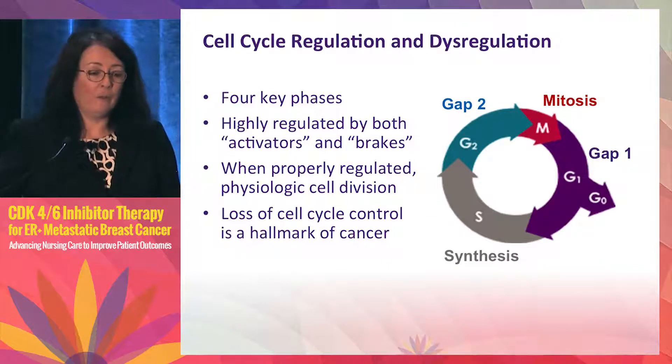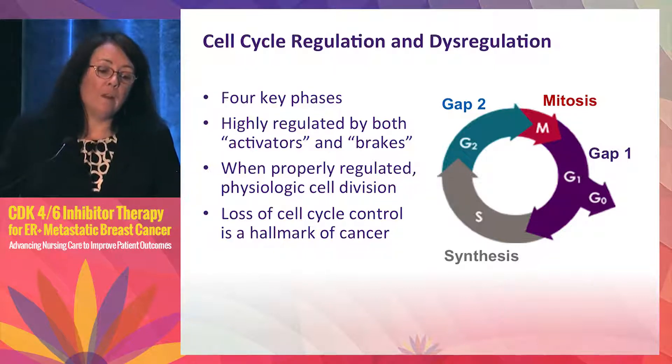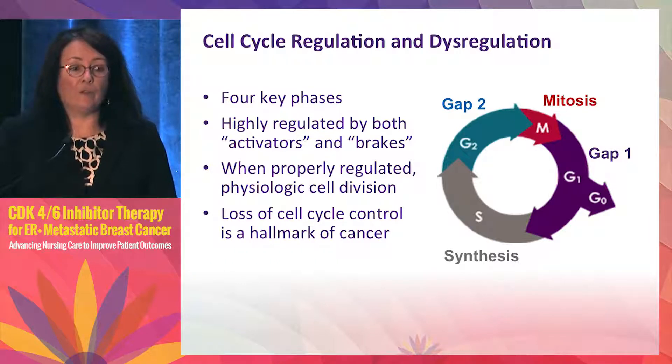So here's the first question you were asked. The cell cycle has four phases: the G1 or GAP1 phase feeds into the S phase, then the G2 phase, then the M or mitosis phase, and there is a G0 resting phase. The cell cycle is highly regulated by both activators and brakes, and when properly regulated this results in physiologic cell division. The hallmark of cancer is loss of cell cycle control.